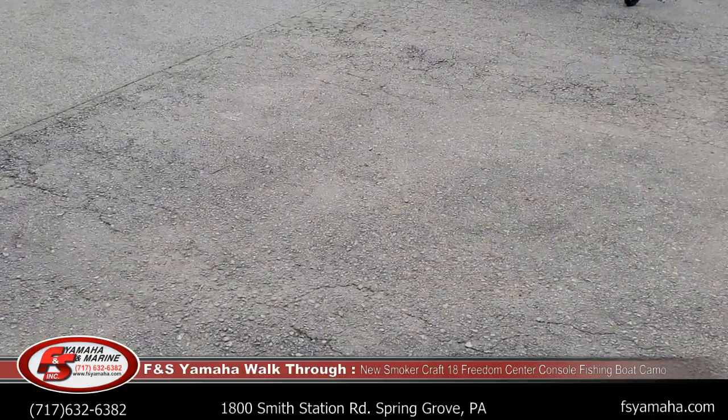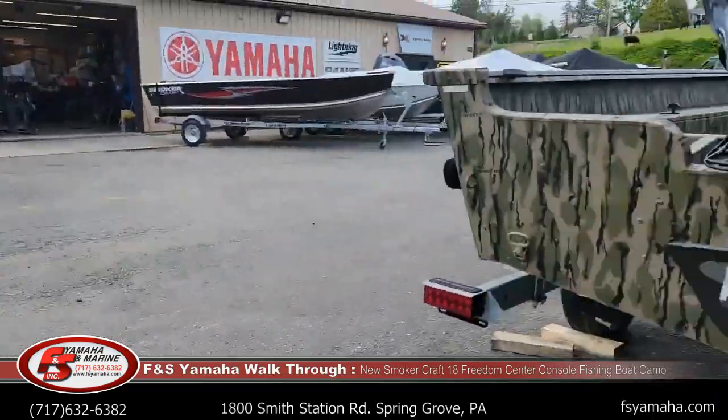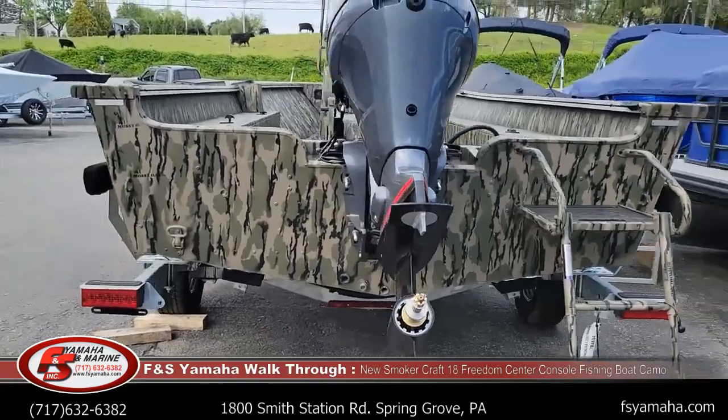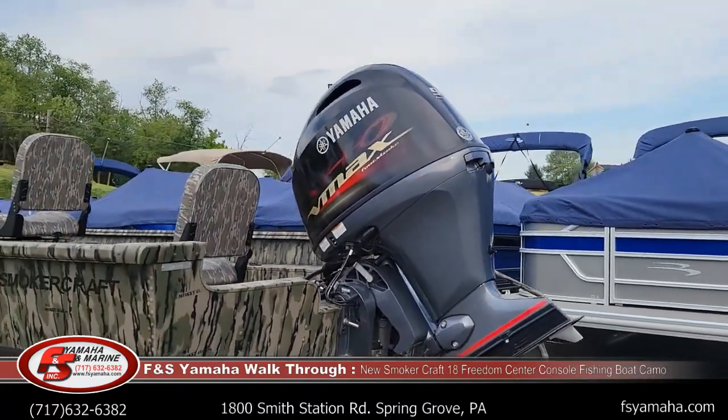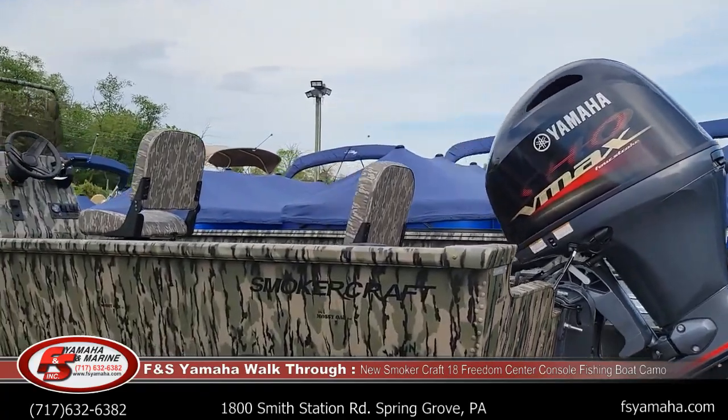We're 100% Yamaha — been proud of it here at FNS. If you'd want to increase the size, go to a 115 on this boat, we'd be glad to do that as well. Whatever you have in mind.